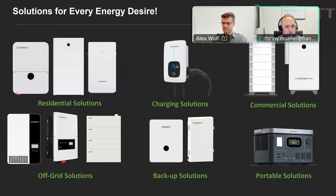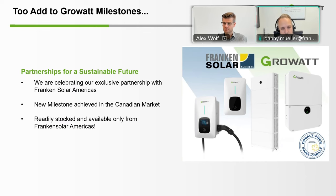We have a number of different product categories: residential solutions, which is what we're focusing on at this point, together with the charging solution that fits into the residential as well. They have commercial storage solutions, a whole off-grid portfolio of products, which we will look into bringing in together with the commercial solutions. They also have some portable solutions, which we won't get into at this point. We have an exclusive partnership together with GrowWatt and we're really excited about that.